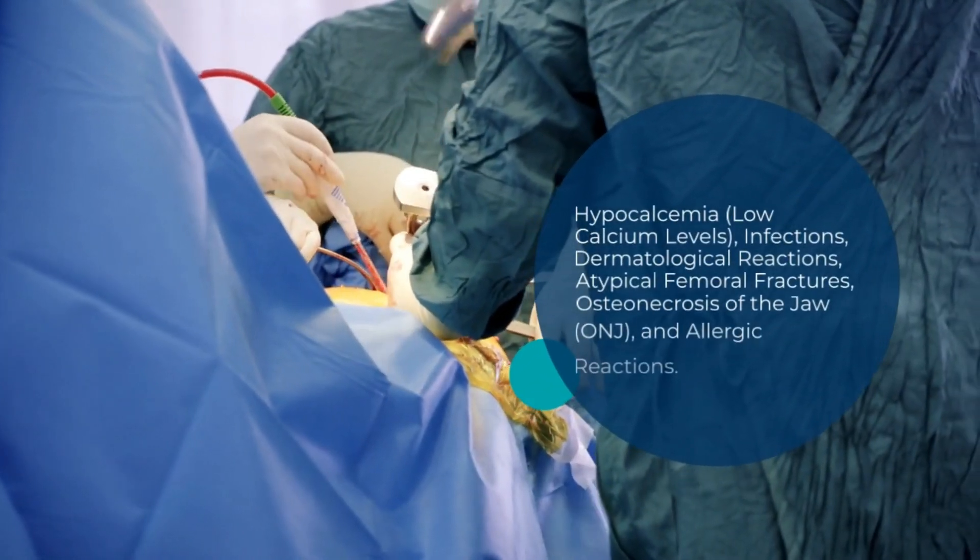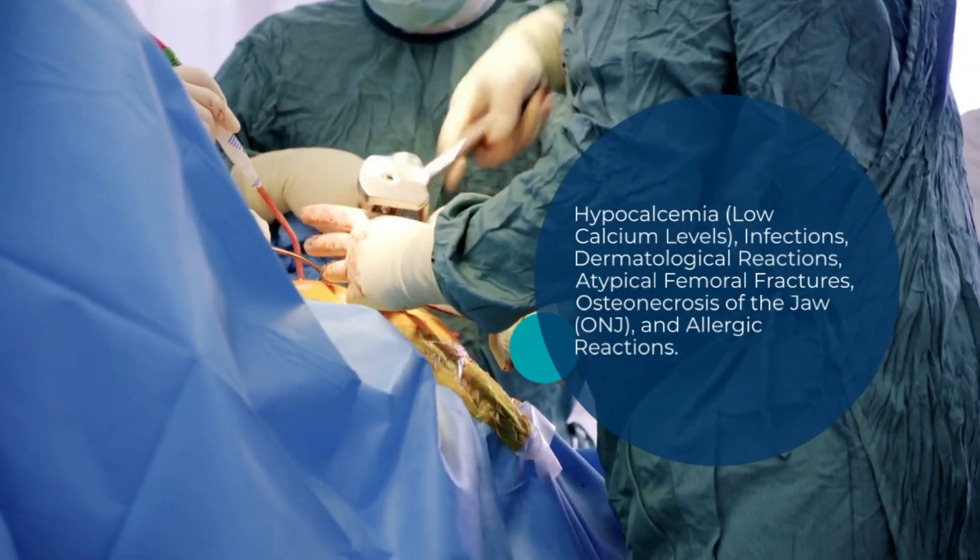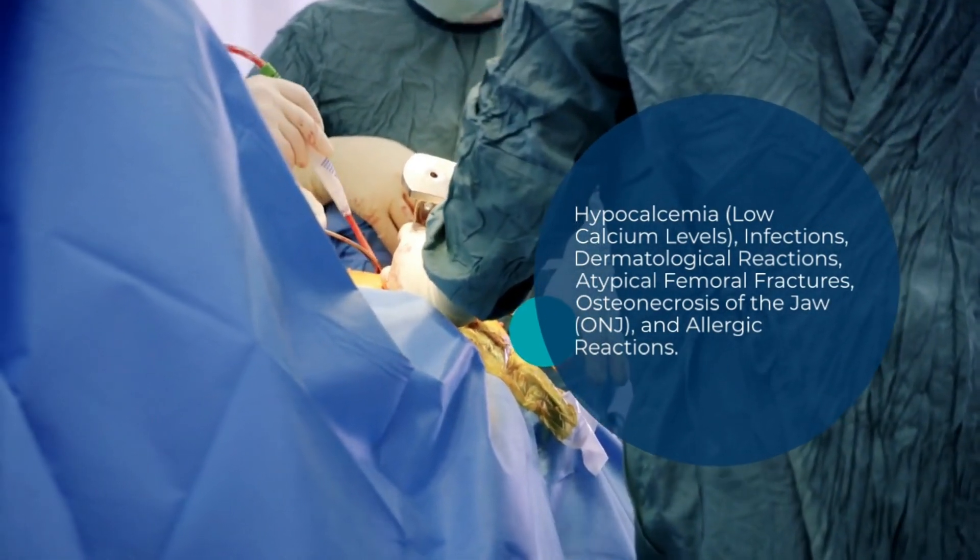Other side effects include hypocalcemia, infections, dermatological reactions, atypical femoral fractures, osteonecrosis of the jaw, and allergic reactions.